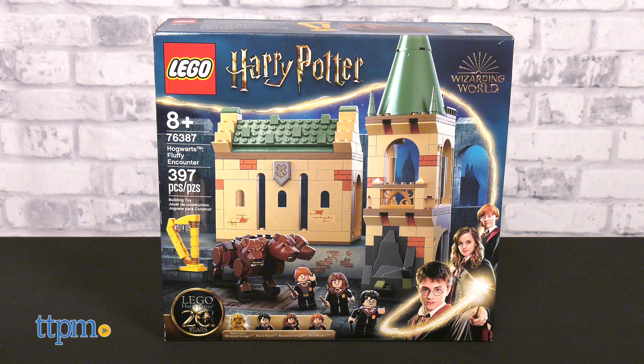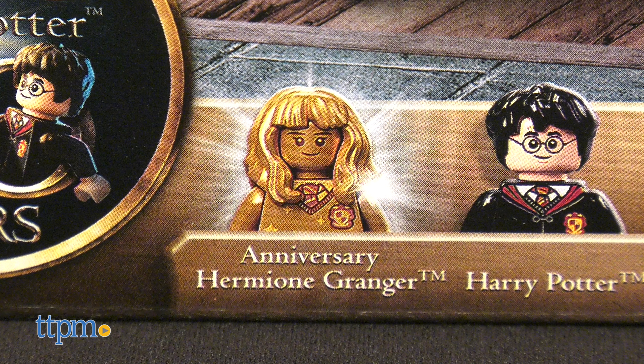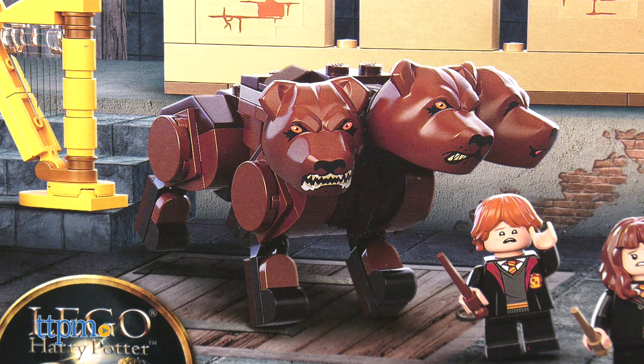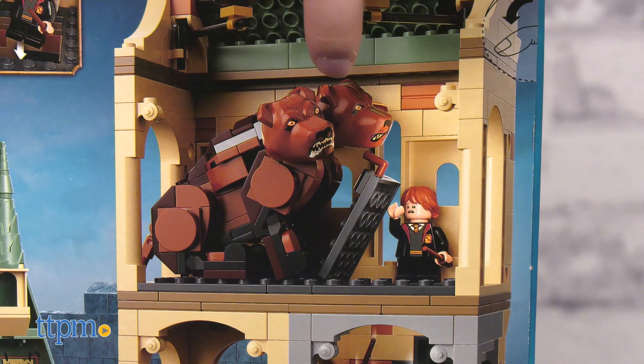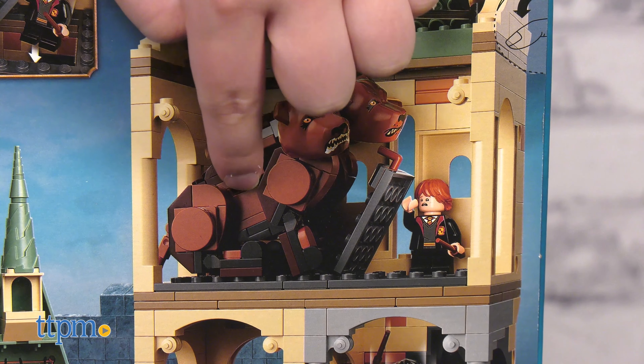Hogwarts Fluffy Encounter recreates the harrowing scene from the first movie. Harry, Ron, and Hermione are included, plus a 20th Anniversary Hermione. Fluffy has molded faces, but a brick-built body. The aesthetics are clashy, but it does allow Fluffy to have articulation in the legs.